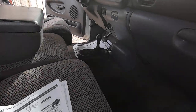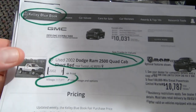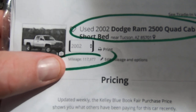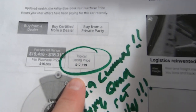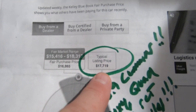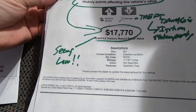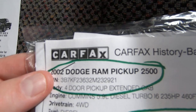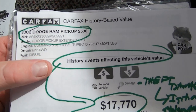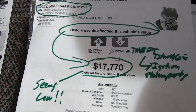Let me show you some paperwork so you know what you're getting into. Here's the Kelly Blue Book — I think it's way low based on what I saw today. 2002 Ram quad cab short bed, 117,977 miles: typical listing price $17,700 with a range of $15,400 to $18,100. I think if you could buy this truck for $17,700 you're getting away with murder. The Carfax history-based value blends with KBB and also comes up with $17,770 — I think that's really low, but I'm just reporting the news.